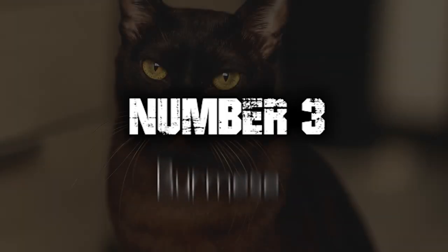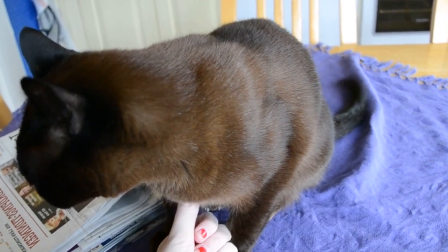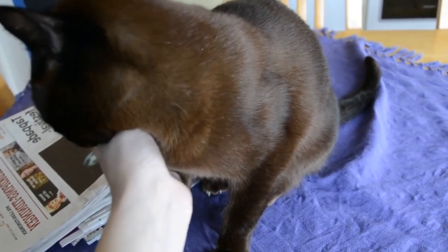Number 3. Burmese. Burmese cats are renowned for their loving and devoted nature. They form deep bonds with their owners and thrive on human companionship. They often seek out laps to cuddle in and enjoy being involved in their owners' daily activities.